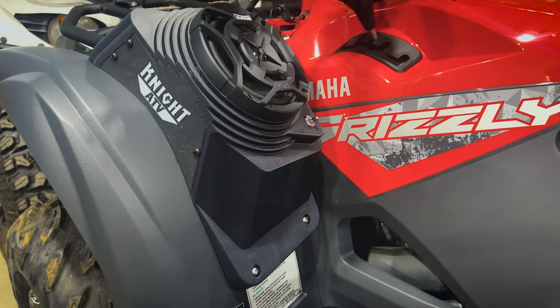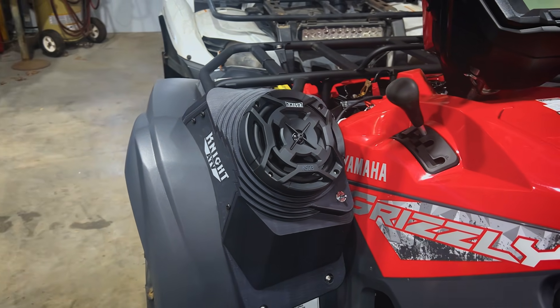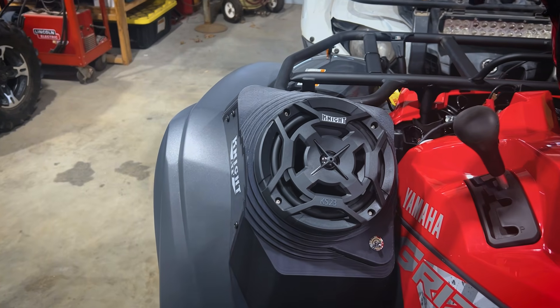We then came up with the Fender Speaker Kit. It's a customized speaker that mounts on the fender of all ATVs. We have it for every make and model.